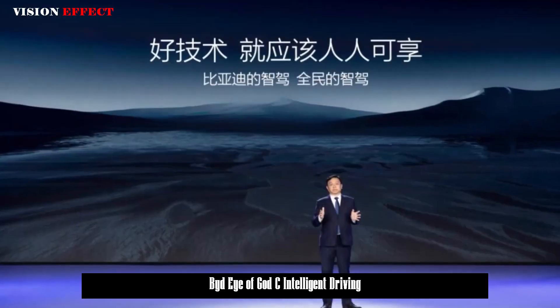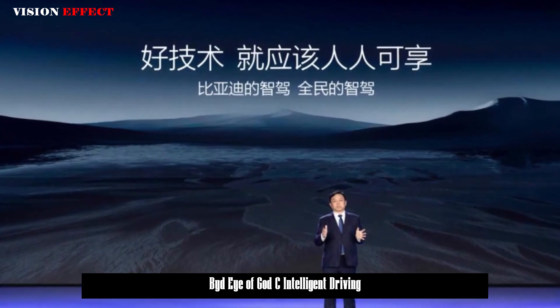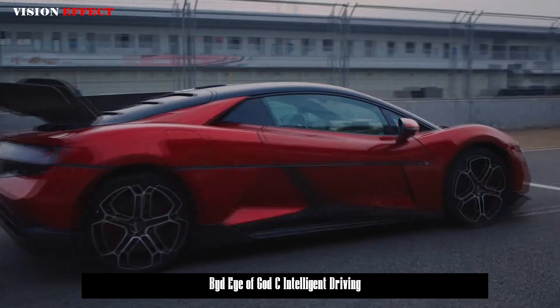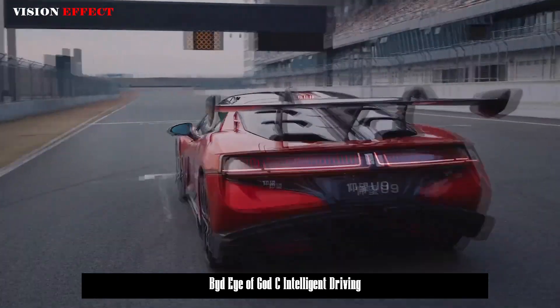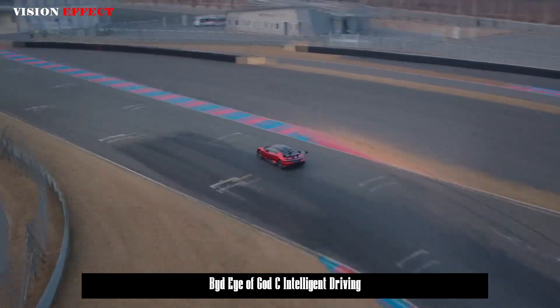Overall, BYD's Eye of God C is the most cost-effective solution in high-end intelligent driving systems, with a high lower limit, high cost performance, and relatively comprehensive functions with ambitious claims. Of course, whether it works ultimately depends on real-world testing.